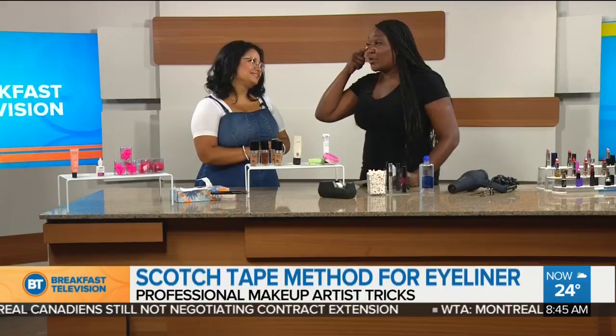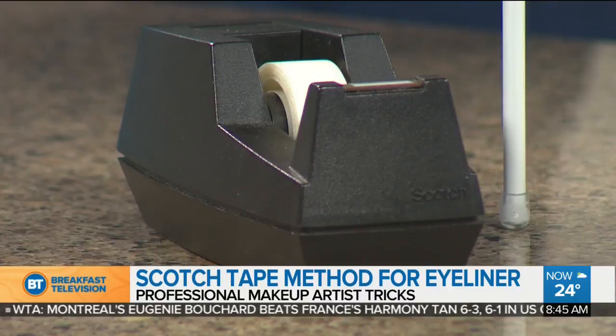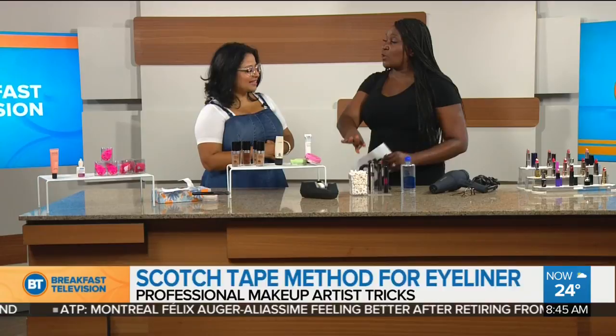Use scotch tape for eyeliner and eyeshadow. You can use it to get a clean finish on your eyeshadow line. Make sure to press the tape on your skin first to remove the glue before putting it on your face so it's not sticky — then you get that perfect line. Practice makes perfect with placement.